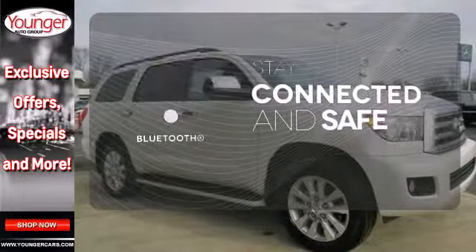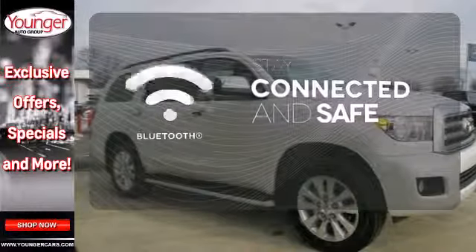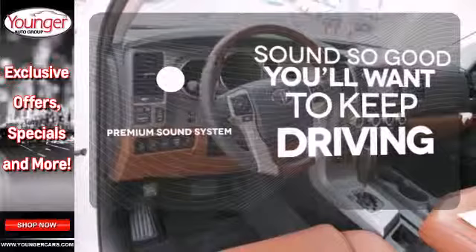Bluetooth wireless technology keeps you in command and in touch. You might take a drive just to listen to the premium sound system.